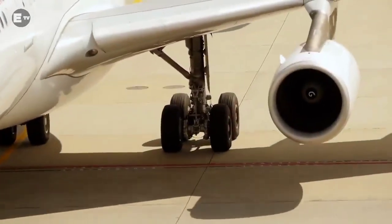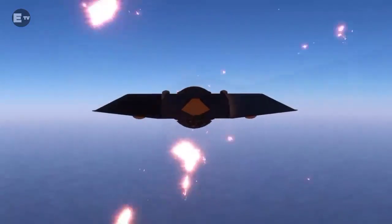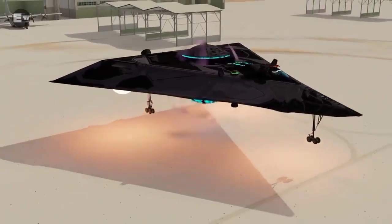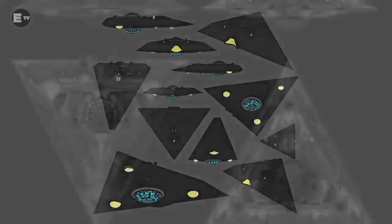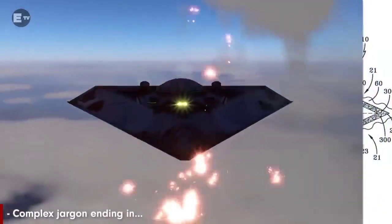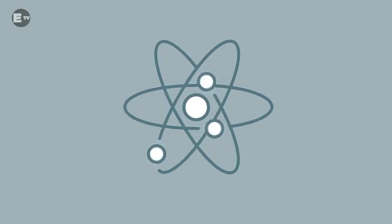An anti-gravity aircraft doesn't use conventional turbine or rocket engine technology, but instead a propulsion system that creates thrust by generating high-energy plasma. These aircraft are also referred to as flux liners. In the case of the TR-3B Black Manta, it uses highly pressurized mercury accelerated by nuclear energy so that plasma is produced, which in turn creates a field of anti-gravity around the craft, with an electromagnetic drive that interacts with the Higgs-Boson field at the quantum level.